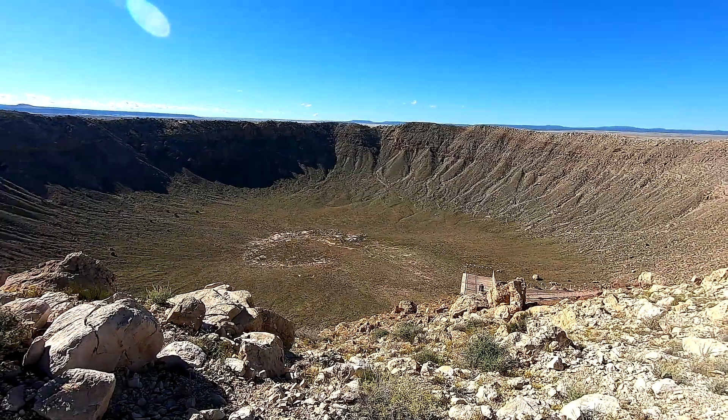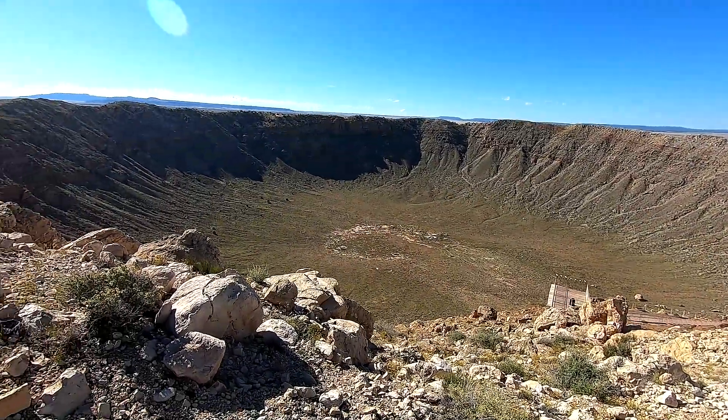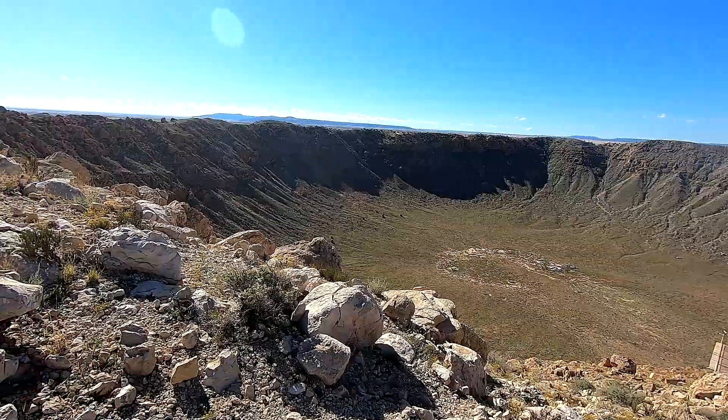The major point of interest I'm walking away with is the size of the crater. You could fit 20 football fields down on the floor and then have seating around it for two million people. That's how big it is.